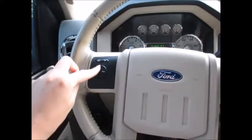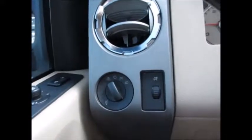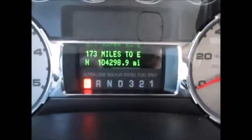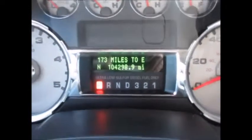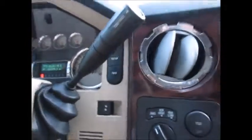On the steering wheel we have the cruise control buttons and the media control buttons with Bluetooth on the right. Automatic headlights, fog lights, and instrument panel dimmers. Currently at 104,298 miles on the odometer — and as you know, diesels go for a very long time with little to no problems.